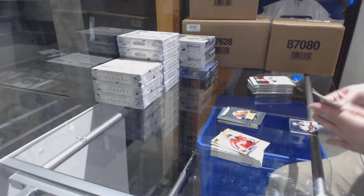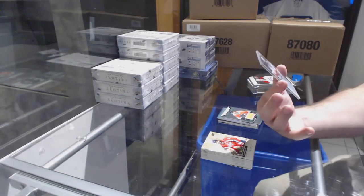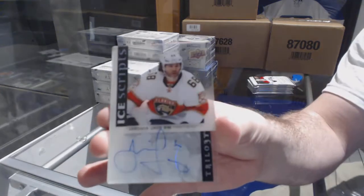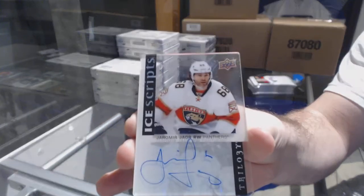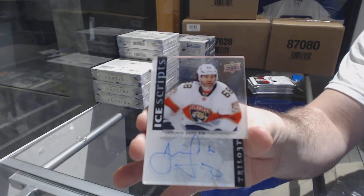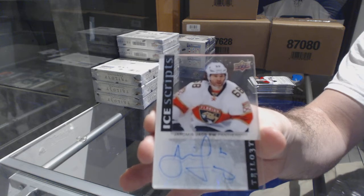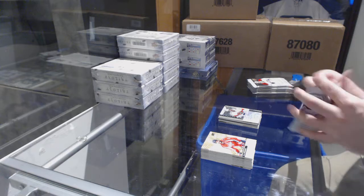Wow. We are back-to-backing these. We have an Ice Scripts Auto for the Florida Panthers — Yarmory Auger. These are really hard to hit, and we've had back-to-back boxes of Ice Scripts.